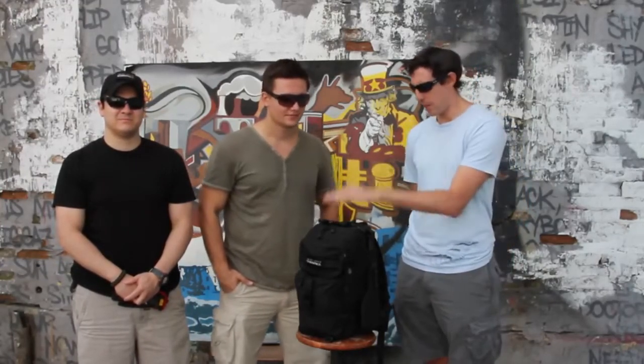Hi everybody, this is Chris from the Bug Out Back Guide. I'm here today with Roman and Fabian of Ready to Go Survival. We're coming to you from Five Points in Queens, New York, and we're here to share a project we've been working on the last few months. We call this the Ultimate Urban Survival Kit. We've been hard at work putting our heads together and we're excited to share it with you today.